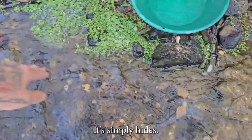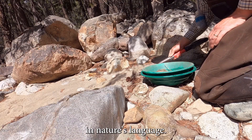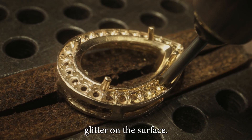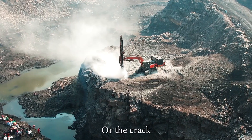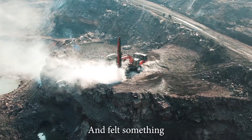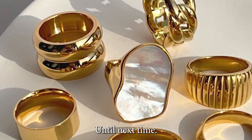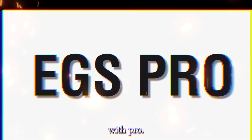The river doesn't lie — it simply hides. Every bend, every ripple, every stone is a sentence in nature's language, and gold is the punctuation. Learn to read it, and you'll discover that fortune doesn't always glitter on the surface. Sometimes it sleeps beneath inches of gravel, in the hush of an eddy, or the crack of an ancient stone. If you've ever stood at a river's edge and felt something whisper from beneath your feet, you were right to listen. In the world of rivers and gold, silence is a signal. Until next time — stay sharp, stay curious, and keep exploring with EGS Pro.